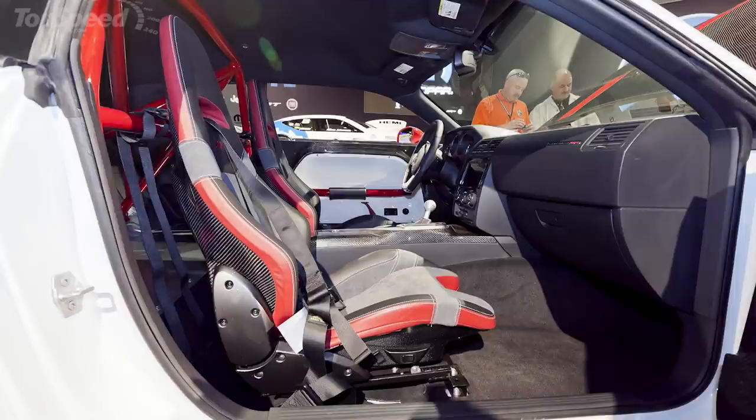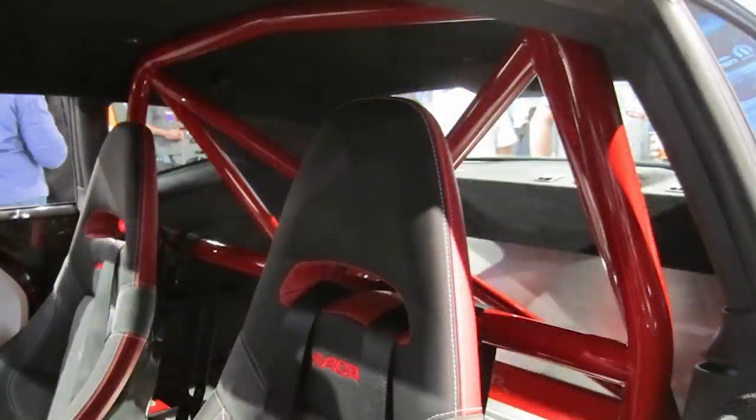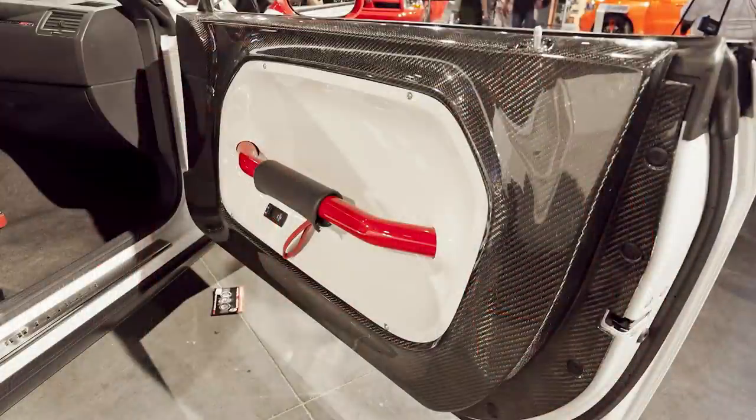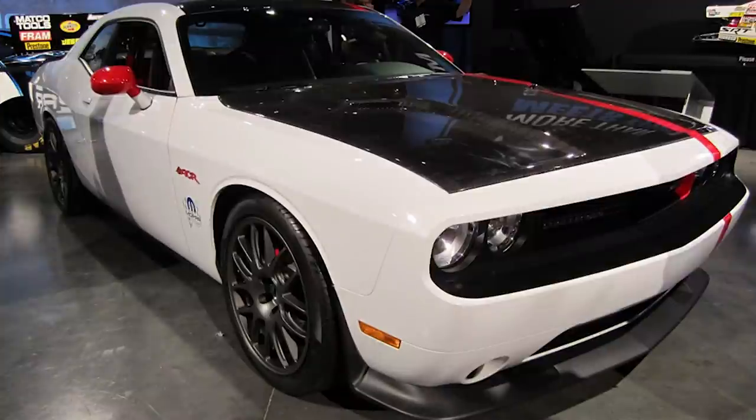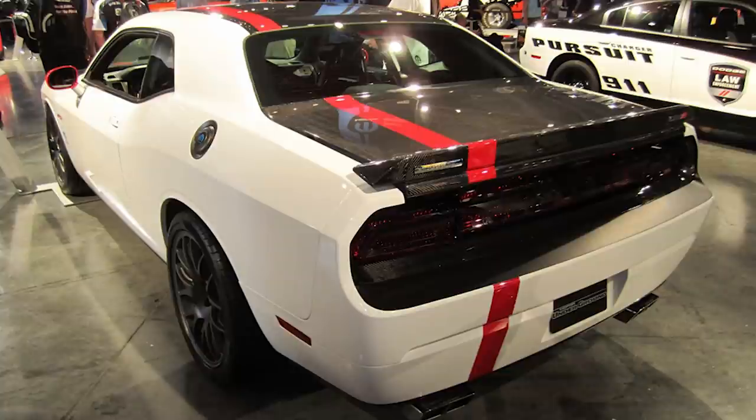The stock door panels are gone, replaced by carbon fiber inserts with red painted reinforcement bars. The final interior additions were an SRT 3-spoke flat-bottom steering wheel, SRT gauge cluster, a bright pedal kit, a carbon fiber center console from the Drag Pack Challenger, and a Mopar short throw shifter. The Mopar Underground team continued the white and red interior theme on the outside, with many design cues from the Viper SRT10 ACR.